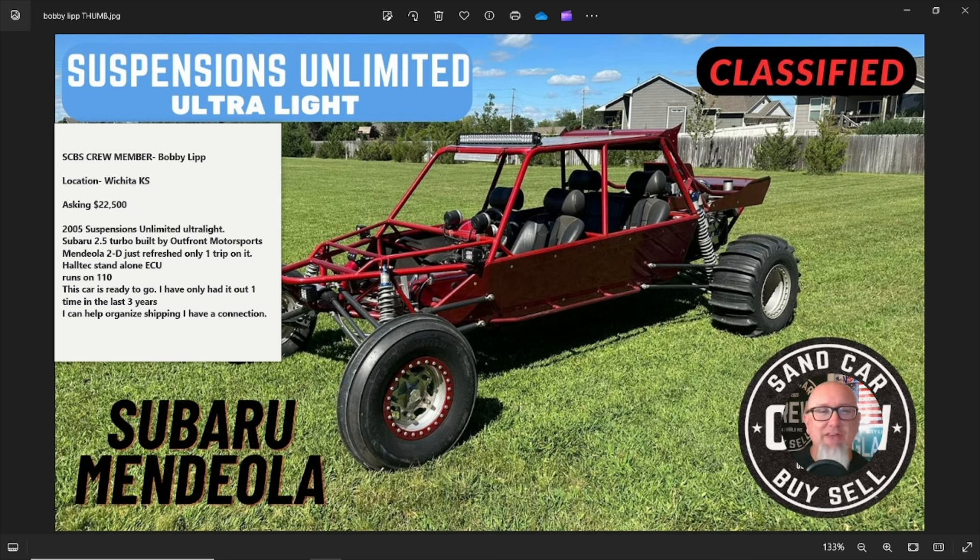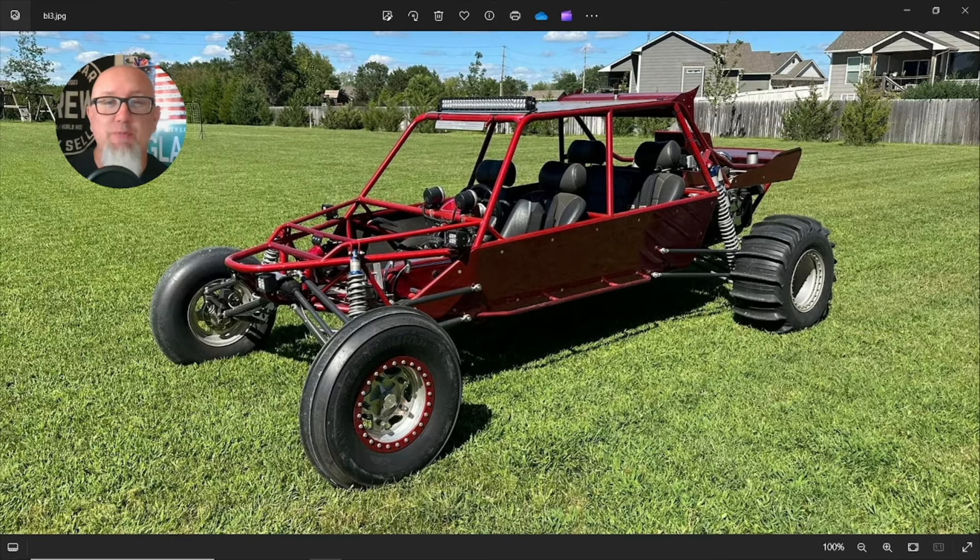I'm a fan of super lightweight cars, and with this being an ultralight, what does that mean? The chassis package that Suspensions Unlimited offers was built to be light. You've got a five-link rear suspension system, a single coilover in the back, a single coilover in the front, Mendeola transmission with a four-cylinder Subaru — everything you need and nothing you don't. This is not a bare-bones sand car; it's set up perfectly for the dunes in my opinion.